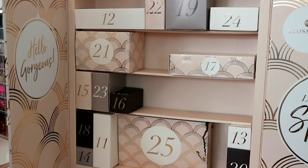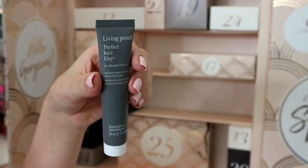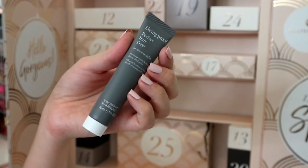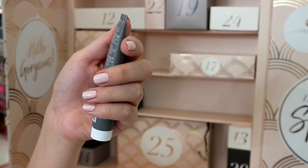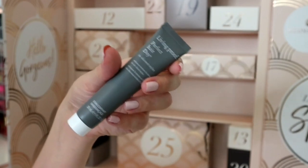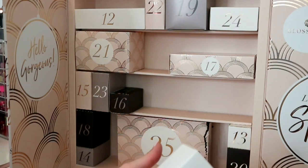Number eleven is a more expensive brand - Living Proof Perfect Hair Day In-Shower Styler, 30ml. My hair dries poker straight, straighter than if I put straighteners in it, so this is probably better for people with naturally nice hair. You apply it in the shower to clean wet hair, coat from root to ends, lightly rinse, and apparently your hair dries perfectly styled. It's a good brand and their stuff smells really nice.